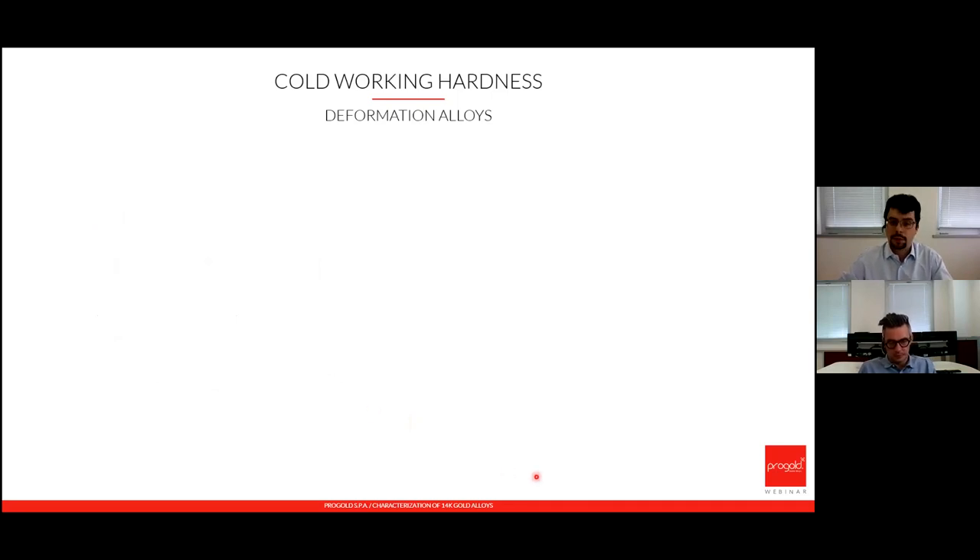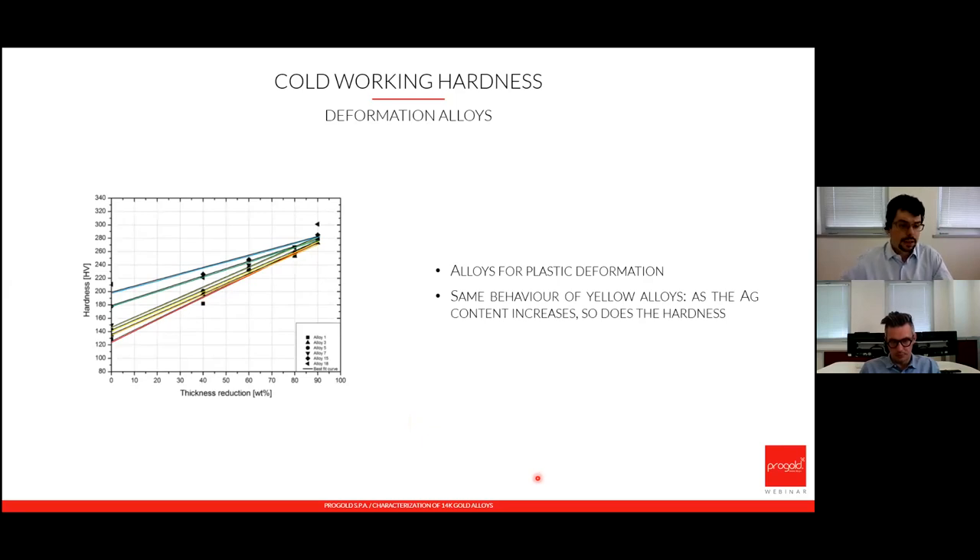For cold working hardness in red gold, the graph shows hardness versus thickness reduction. For alloys with higher silver content, hardness is higher and remains higher even at 90% reduction. Alloys with lower silver have lower hardness both before and after cold working. Even so, the difference between lower and higher silver content alloys tends to decrease as cold working increases.